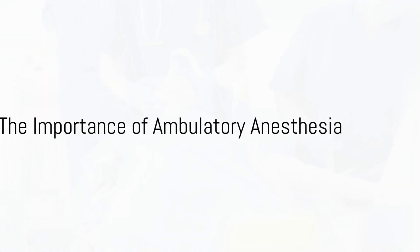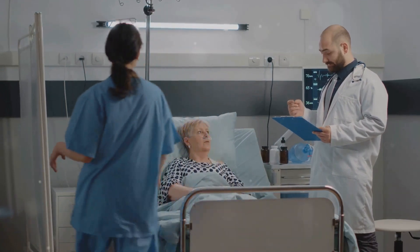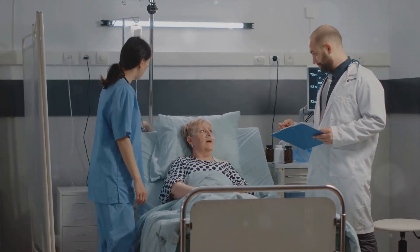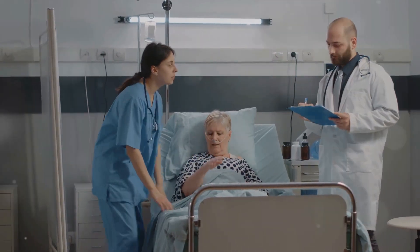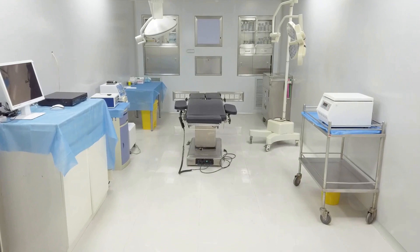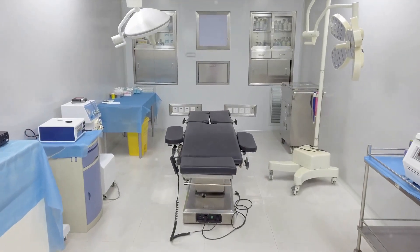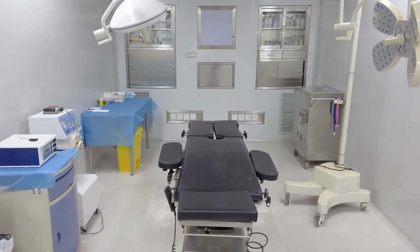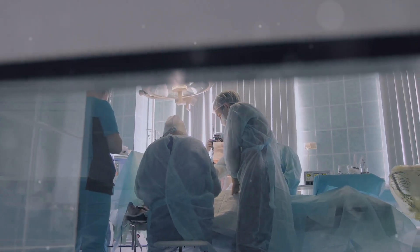Why is outpatient or same-day anesthesia, also known as ambulatory anesthesia, significant? Why should it be considered a crucial part of modern healthcare? Today, we delve into the world of ambulatory anesthesia, a type of anesthesia where patients are discharged on the same day of their surgery. It's utilized for procedures that don't necessitate an overnight hospital stay. This field has revolutionized the method in which surgeries are conducted and the manner in which patients recover.